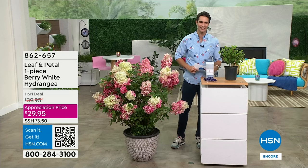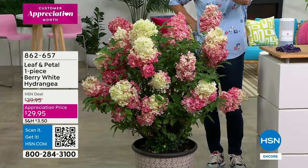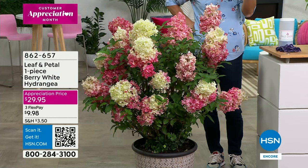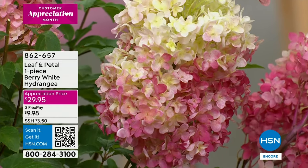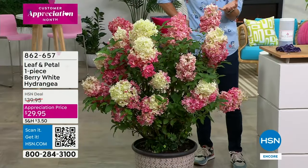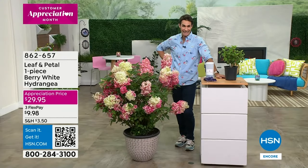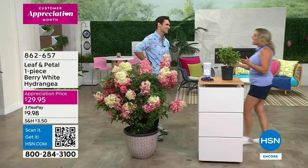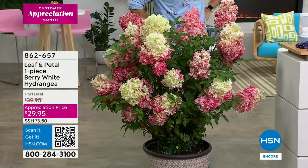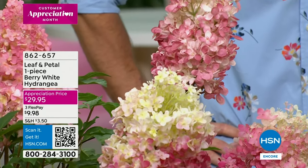Look how beautiful this is — thank you to our crew for moving this out here. The color, the depth — and this is from Leaf and Petal. Maybe you haven't shopped with us before — Leaf and Petal is our only brand that we go to to bring you beautiful blooms and foliage. I love the name of this as well — it's called the Berry White Hydrangea. That beautiful conical shape — our appreciation price is $29.95. A professional gardener and landscape artist, Carrie Mobley, is here.